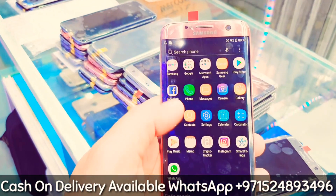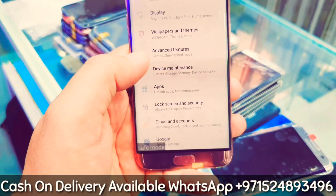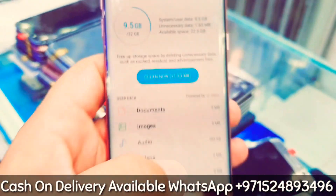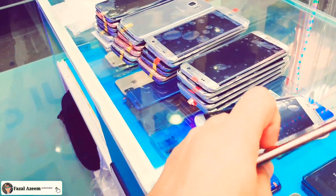It's single SIM, 4GB RAM, 32GB memory. We'll show you the storage here — 32GB as you can see — and 4GB RAM. We have different colors: we have silver, we have rose gold...